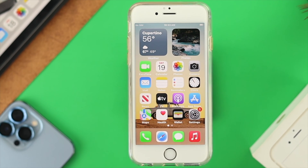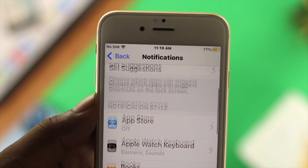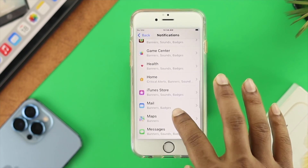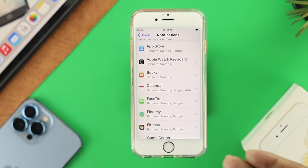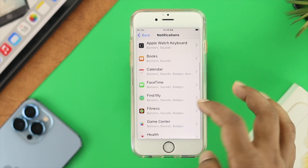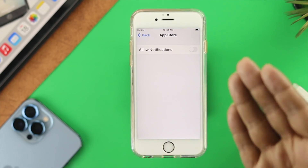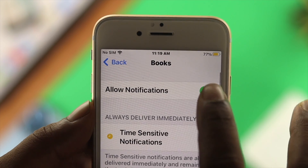To stop battery draining issues on the iPhone 6s and 6s Plus, the first thing to address is your notifications. Open Settings and go to Notifications. There are a lot of applications listed. Some you may want notifications from, but others you don't. Choose the applications you don't really need notifications for — for example, the App Store — and turn them off to save battery life. Do the same for any other apps you don't use.